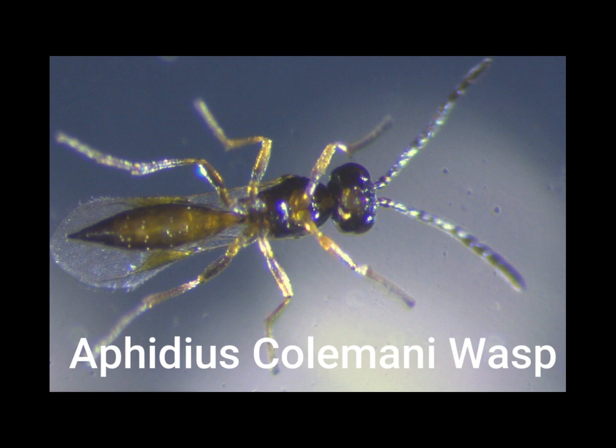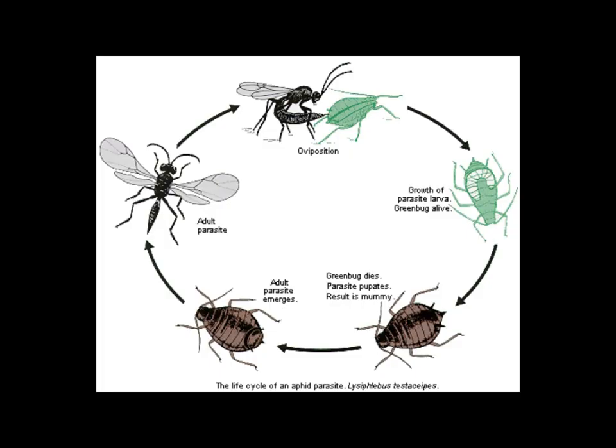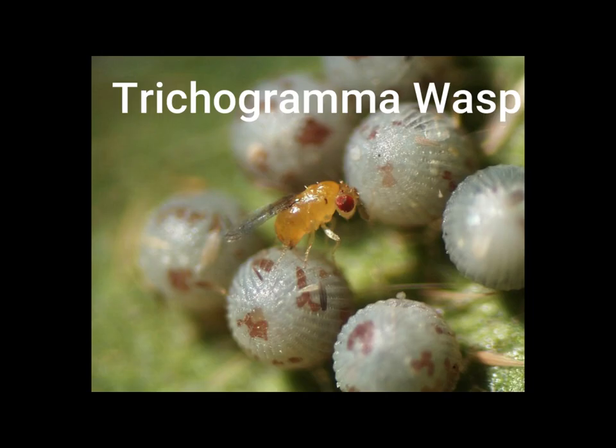This is the aphidious colmani wasp. Do you see the name of a pest in the name of this bug? Any familiar words in the name aphidious colmani? If you guessed aphid, you're right! The aphidious colmani wasp helps gardeners who have too many aphids making plants in their garden sick. Let's take a look at the life cycle of this wasp. It actually lays its egg inside an aphid and then turns the aphid into a protective shell. The aphid dies and the wasp egg turns into wasp larvae inside. Finally, the wasp comes out of the aphid as a fully formed wasp. A little weird, right? But it's just a part of nature.